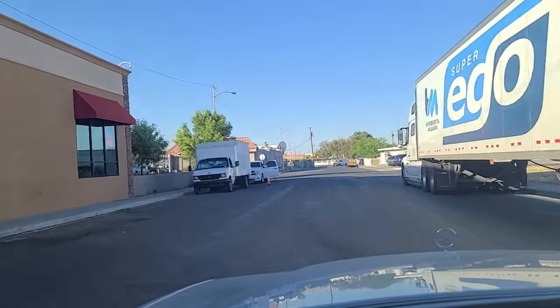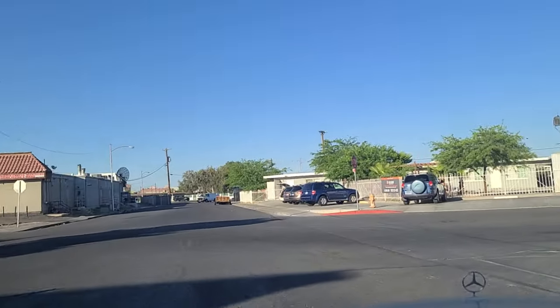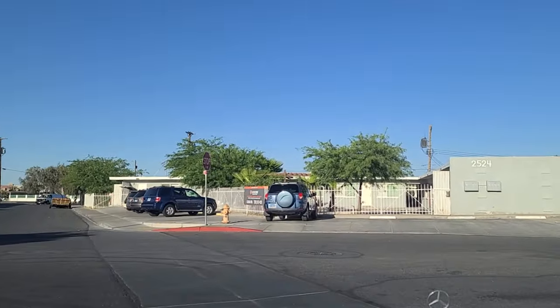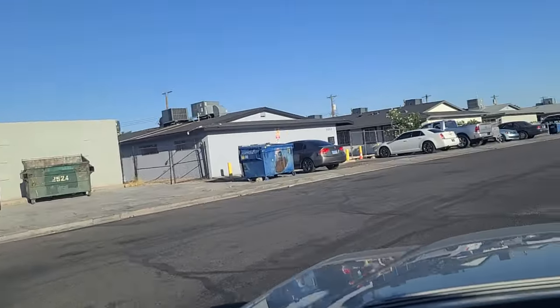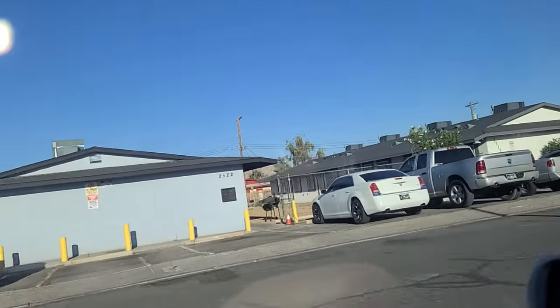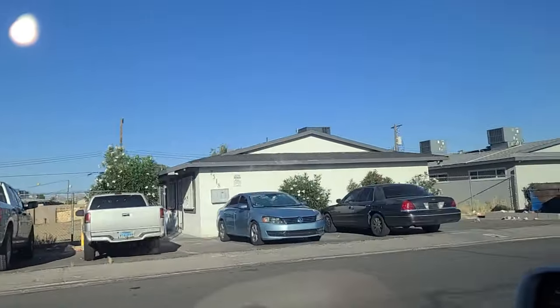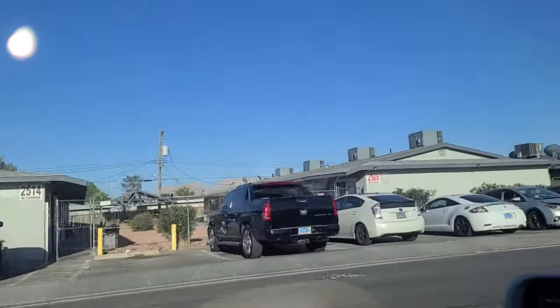We'll make this right here onto McCarran Street, named for the Senator whose name also used to adorn the Las Vegas International Airport, but has now been removed and replaced by another Senator — named Harry Reid. And that's all I'm going to say about that.